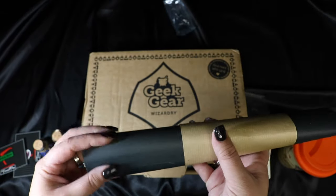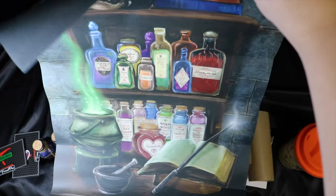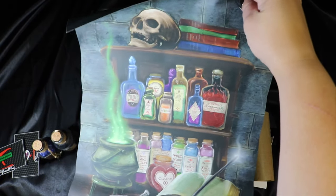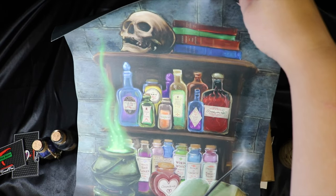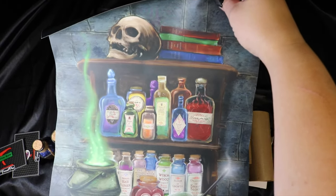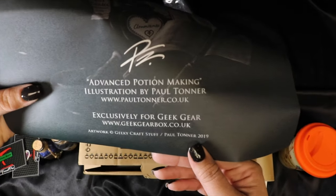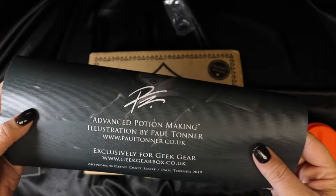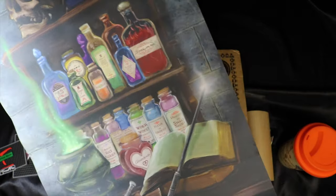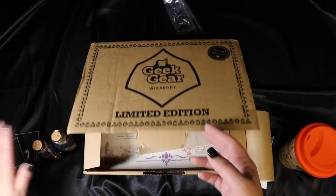It looks like we might have gotten some artwork - mine looks a little bent, hopefully it's okay. Oh, I love this! They printed on that really awesome paper they've been printing some of their stuff on - it almost feels like a watercolor paper consistency, or like a paper you'd use for pastels. It's just a little potions shelf illustration - super cool. And it looks like it's signed - or maybe it's just printed on there, I'm not sure. This Advanced Potion Making illustration is by Paul Toner, and it's exclusive for Geek Gear. It got a little bent, but I think if I lay it under some books it might flatten out and then I can frame it. I really, really like that.